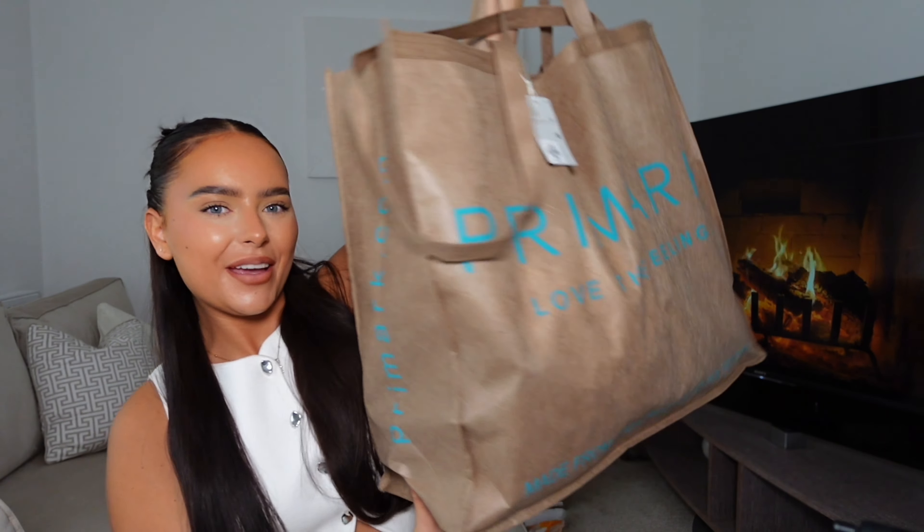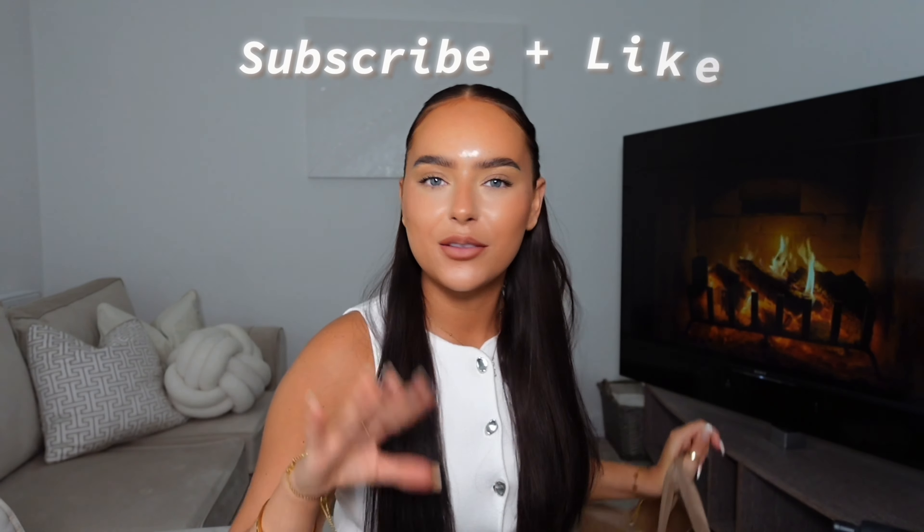Hello my loves, welcome back to my YouTube channel — I hope you're all doing really well. As you can see by the thumbnail, today we're doing one of my favourite videos ever: a big juicy Primark haul! Before we start, make sure to like and subscribe, stick around and join the fam, and let's just get straight into it.